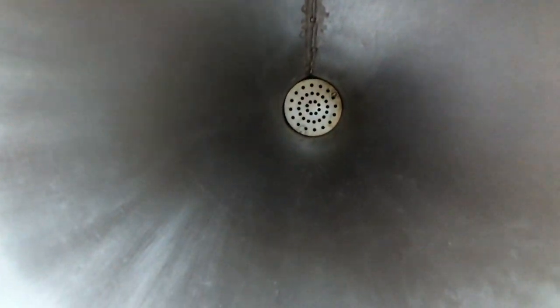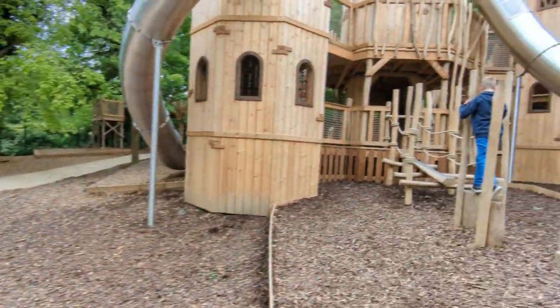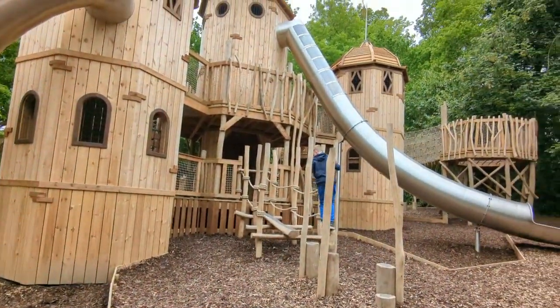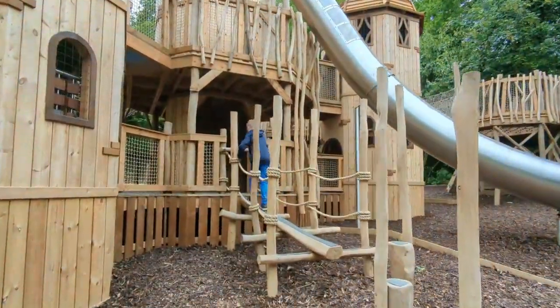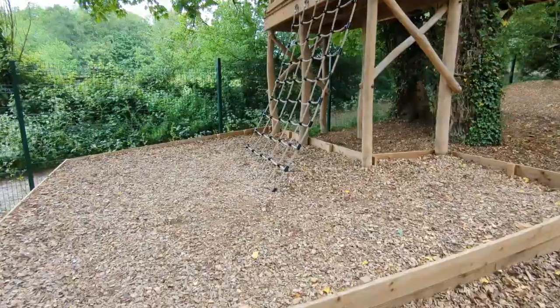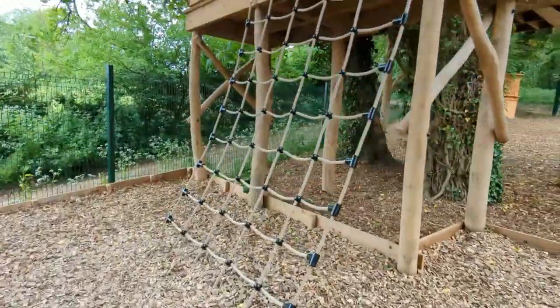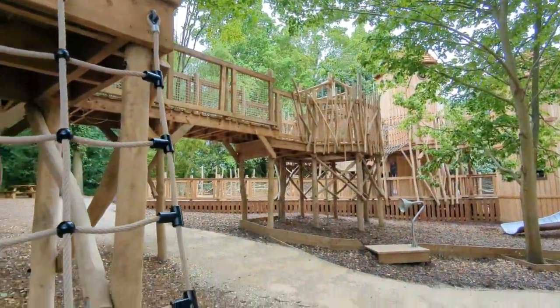Hi, oh my gosh, it works — I can hear you! There are plenty of picnic tables, which is great. It's always good to have picnic tables. Which way are you going up? So this is one of three ways up to the main towers. Then you've got walkways. And we're up.